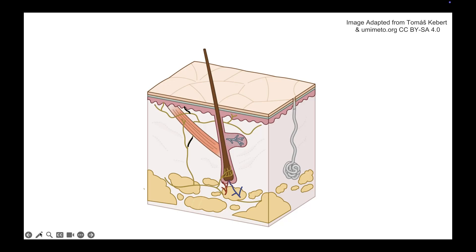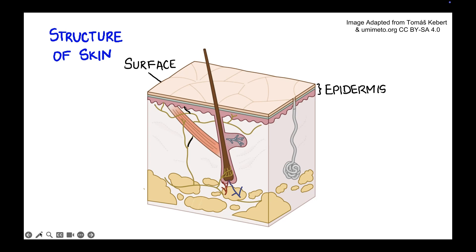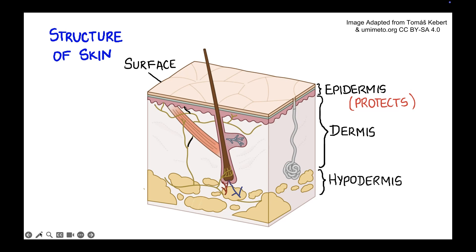Let's now dive into the structure of skin. The top surface layer and the top few layers together are called the epidermis. The epidermis helps in protecting us from the outside world — from sun rays, wind, dust, and infection. The next layer is the dermis, and then we have the hypodermis.